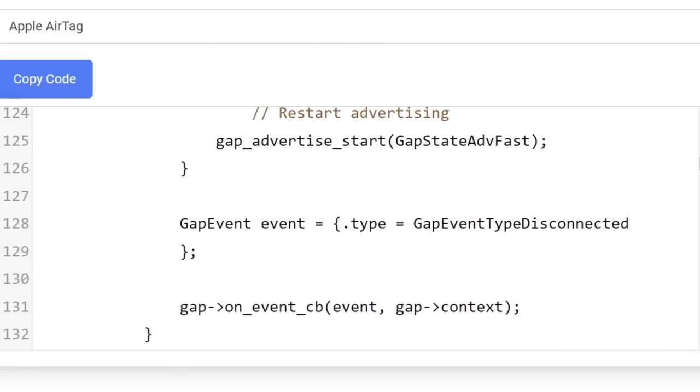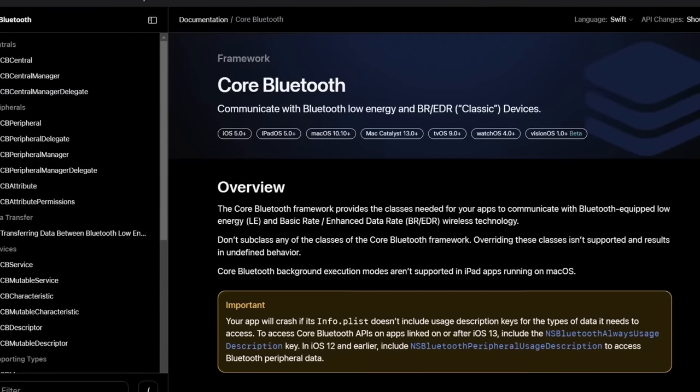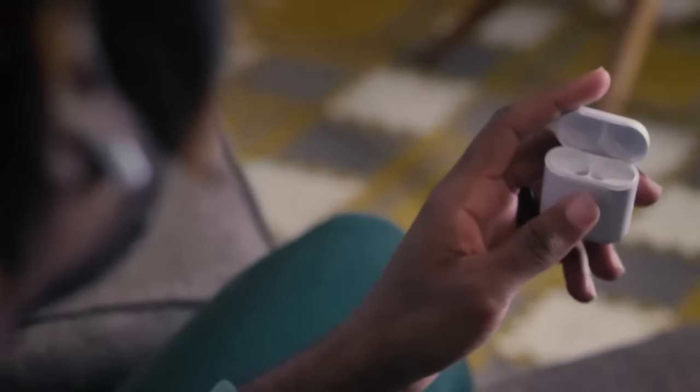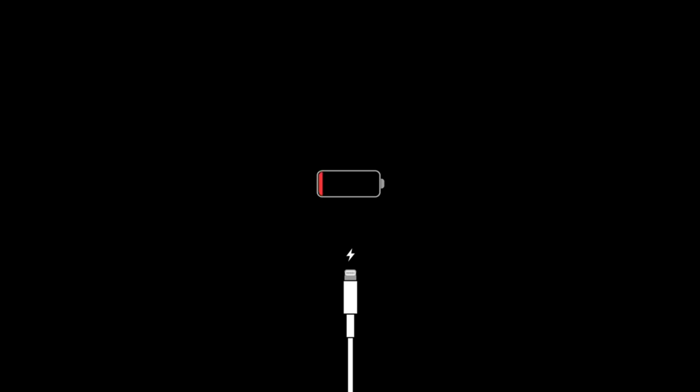It's able to do this through a flaw in the Bluetooth Low Energy pairing sequence. We all know about Bluetooth — it's probably responsible for removing more wires from our lives than any other wireless protocol, but it's also likely responsible for more battery drain than anything else on our wireless devices.